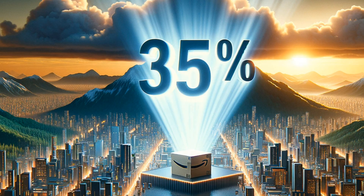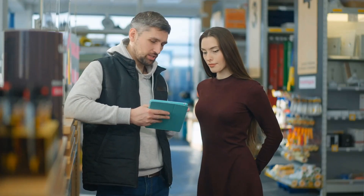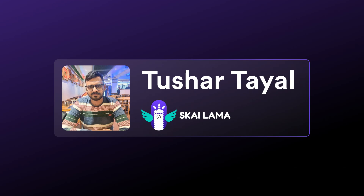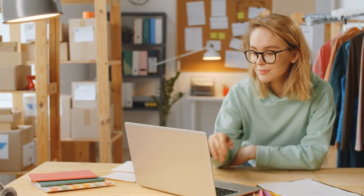What if I told you that a staggering 35% of Amazon sales come from a single strategy? I'm going to share that same strategy with you so you can implement it on your Shopify store and increase your sales. Hello Shopify store owners, Tushar here from Skylama. Today we are talking about Frequently Bought Together Bundles, a strategy that is going to be a game changer for your store in 2024.